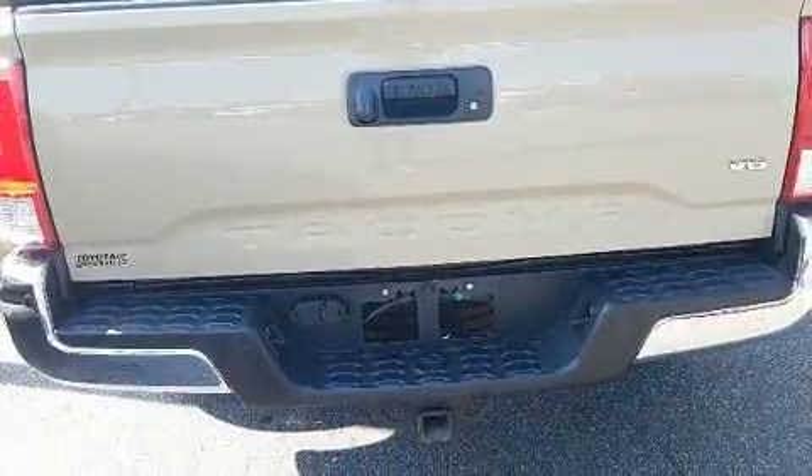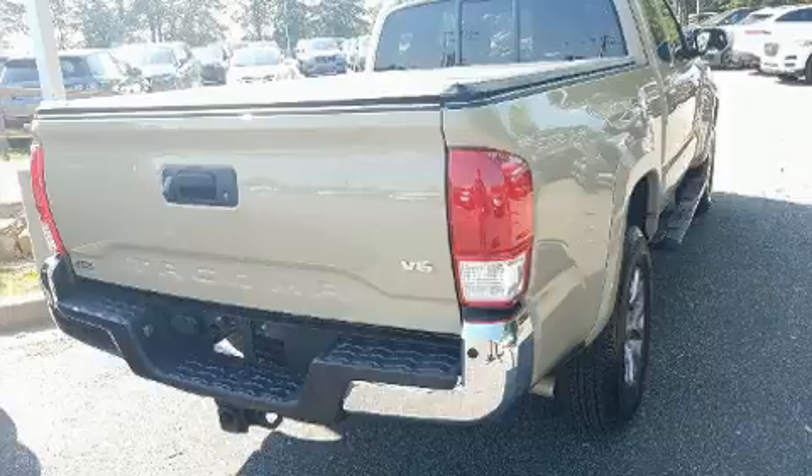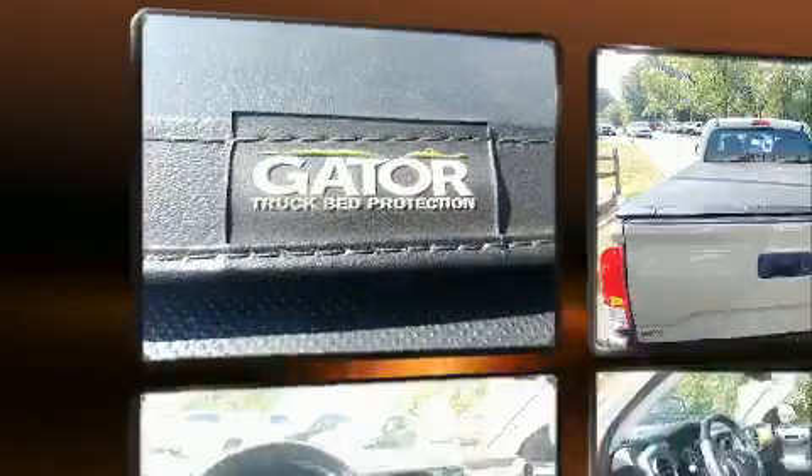Toyota infused the interior with top-shelf amenities such as a rear-step bumper, remote keyless entry, and air conditioning.